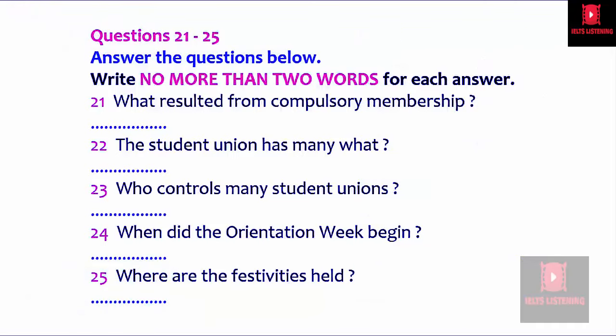Now turn to Part Three. You will hear a student union officer explaining about the union's functions and services to a group of new university students. First, you have some time to look at questions 21 to 25.